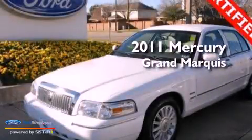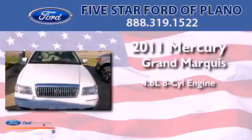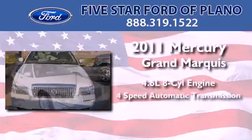This is a 2011 Mercury Grand Marquis. It features a 4.6-liter, 8-cylinder engine and a 4-speed automatic transmission.